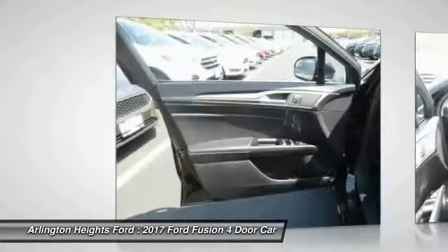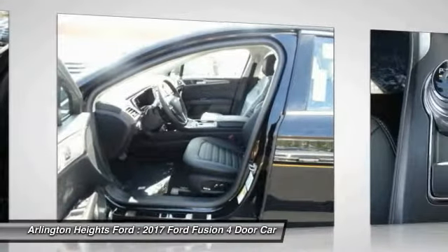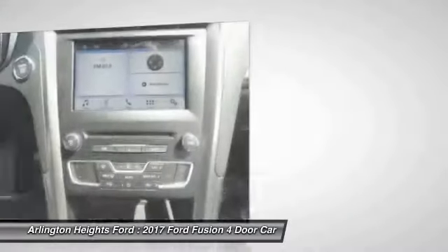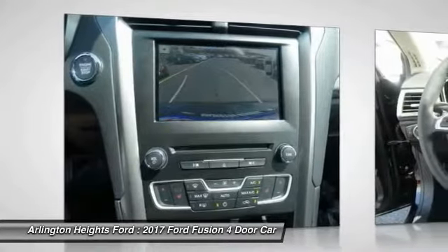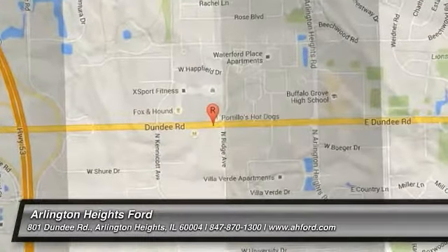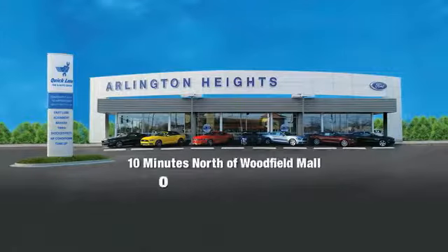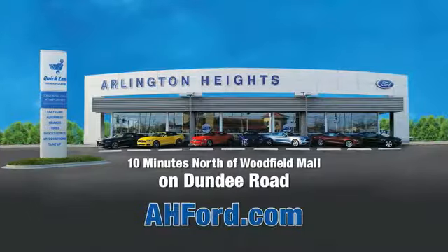Searching for a dependable vehicle that looks great too? You've found it, so stop in today. Arlington Heights Ford, just minutes north of Woodfield Mall on Dundee Road. Visit AH4.com.